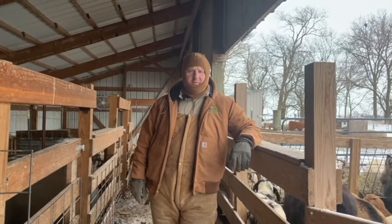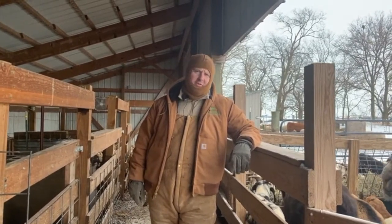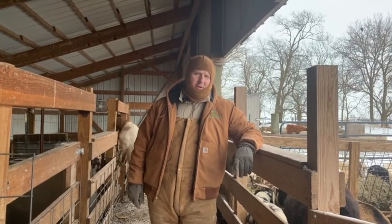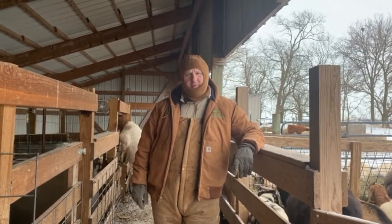Hey everybody, it's Tim from Lanessa Farms Specialty and Heirloom Livestock. Thanks for joining us again today. Today we are talking about the top 10 cold weather tips for sheep and goats. Stay tuned to find out more.